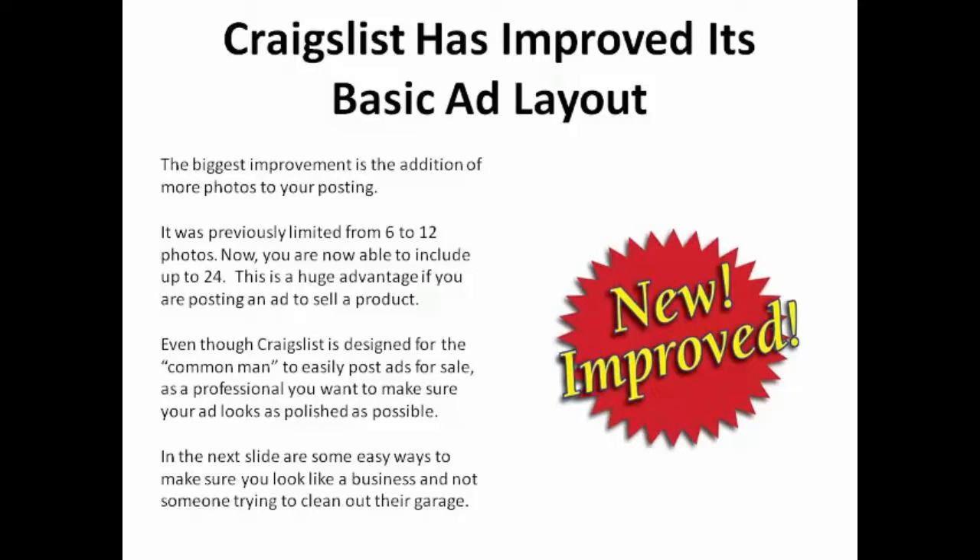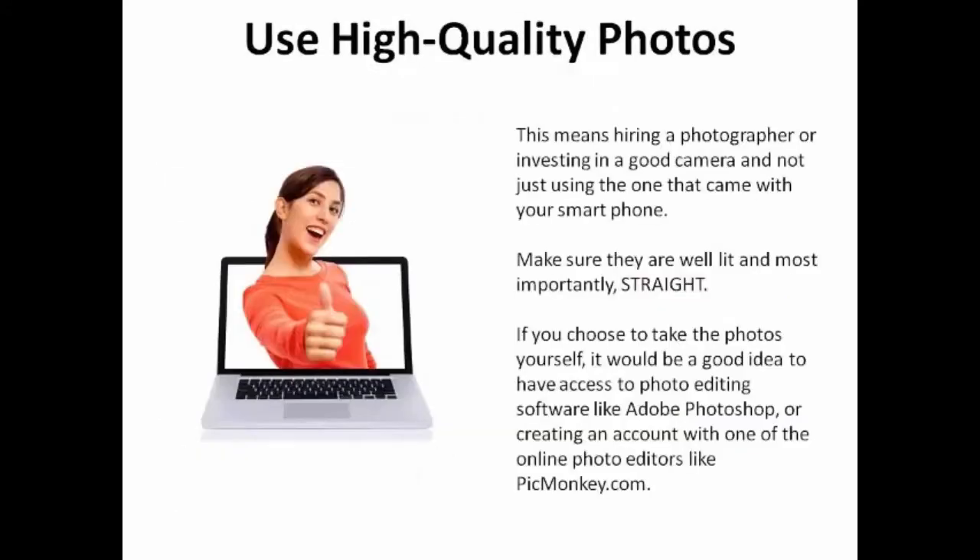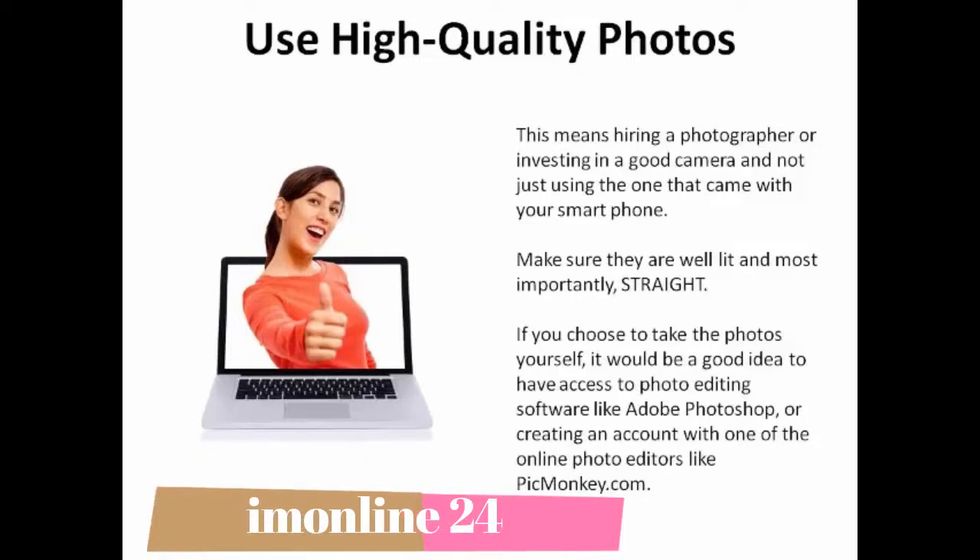This is a huge advantage if you're posting an ad to sell a product. Even though Craigslist is designed for the common person to easily post ads for sale, as a professional you want to make sure your ad looks as polished as possible. Here are some easy ways to make sure you look like a business and not someone trying to clean out their garage. Use high-quality photos — this means hiring a photographer or investing in a good camera, and not just using the one that came with your smartphone. Make sure photos are well-lit and, most importantly, straight.